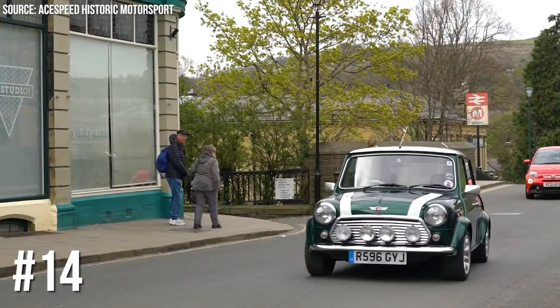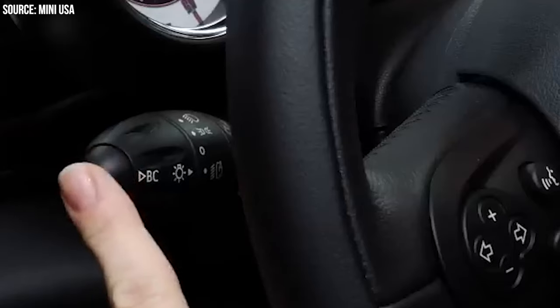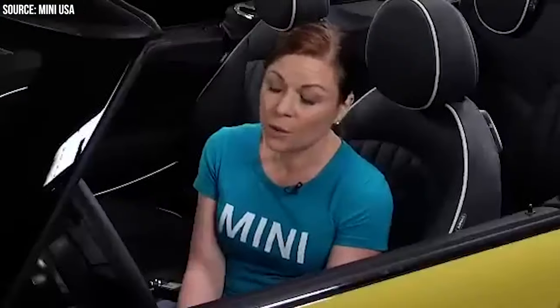Number 14: Mini Cooper Convertible's Openometer. The Mini Cooper Convertible's Openometer tracks how long you've had the top down. Useful? Debatable. Fun? Absolutely!